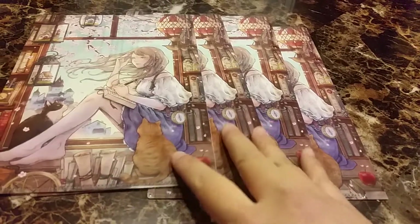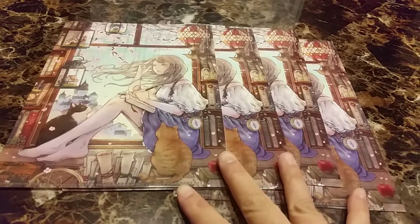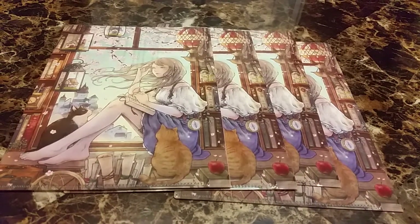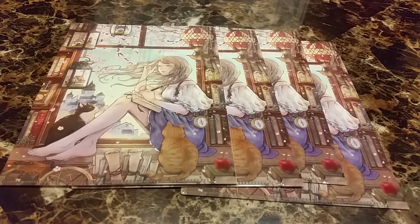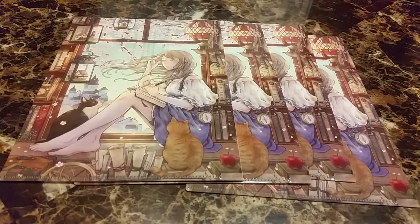I got four packages from Japan, which I kind of get annoyed about. The number one thing I hate about Otaku Mode is each item is in its own separate box. The biggest item was sent in the US, so that one only took two days.